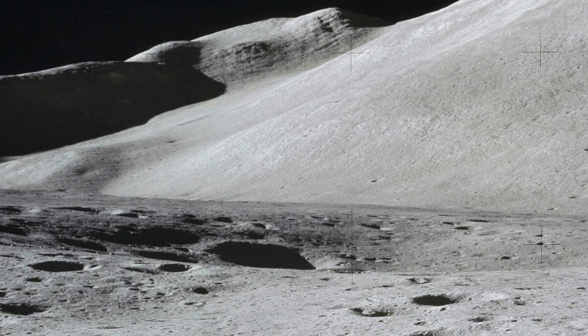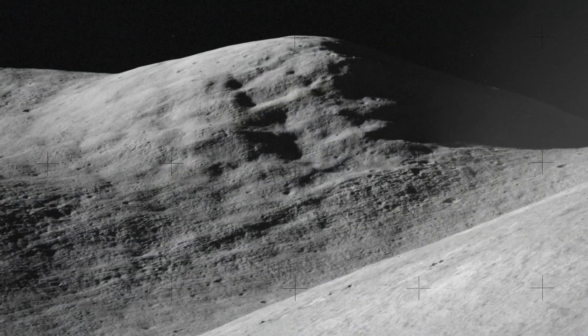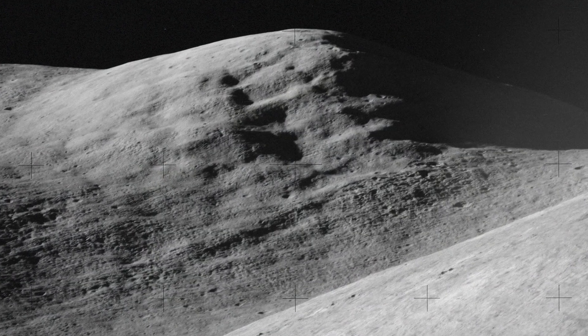After surveying the geology, Scott makes the call: the rover is a go. They unfold it and head out.